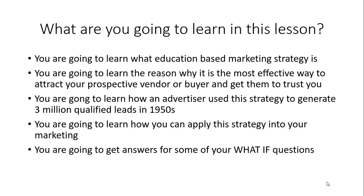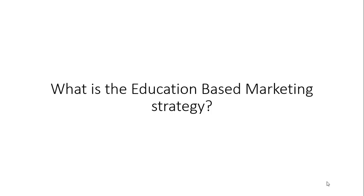Education-based marketing. In this lesson, you are going to learn what education-based marketing strategy is, the reason why it is the most effective way to attract your prospect vendor or buyer and get them to trust you, how an advertiser used this strategy to generate over 3 million qualified leads in the 1950s, and how you can apply this strategy into your own marketing. You'll also get answers for some of your what-if questions.